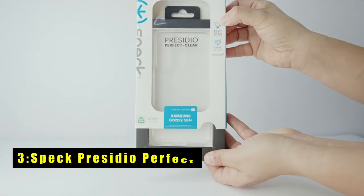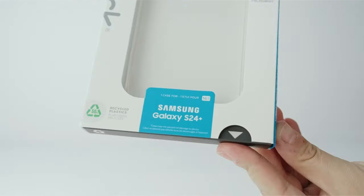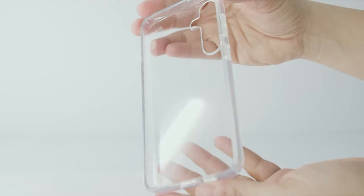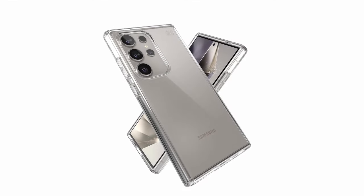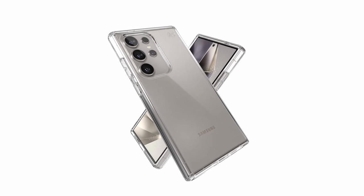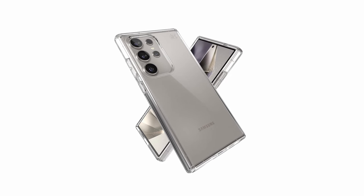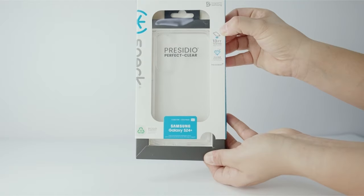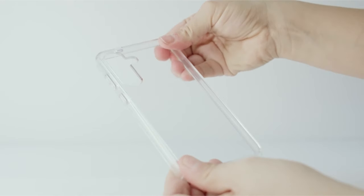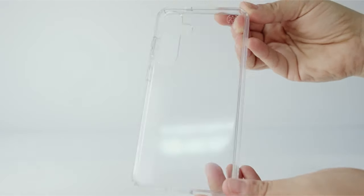At number three is the Speck Presidio Perfect. The Speck Presidio Perfect for Samsung Galaxy S24 Ultra is the epitome of safety and convenience, with up to 13-foot drop protection and innovative clear impact technology, shielding your device from extreme conditions without compromising its sleek design. Compatible with wireless charging, its slim profile ensures hassle-free charging on the go. Infused with Microban protection, it maintains hygiene by reducing bacteria growth by 99%. Moreover, its raised camera ring safeguards your photography experience by protecting the lens from scratches and drops.